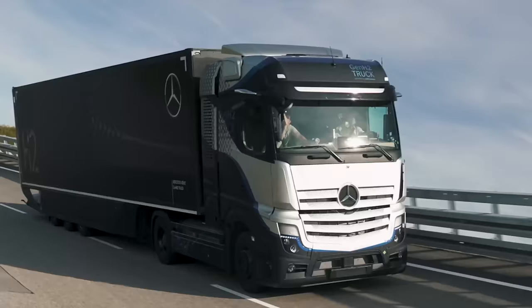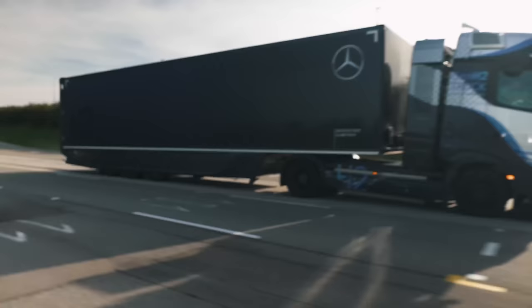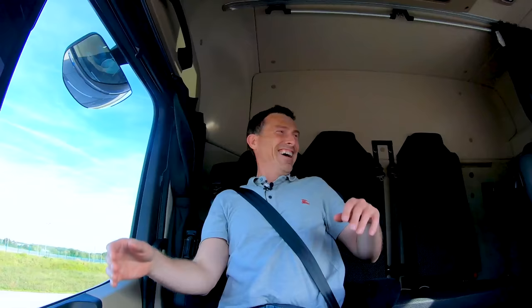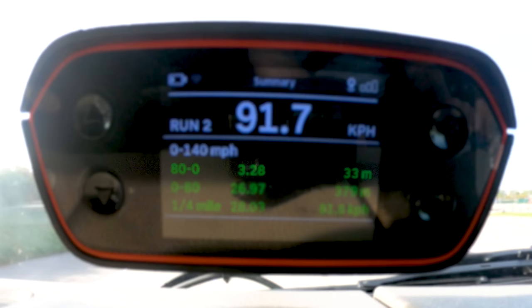Let's see how quick this truck can stop from 80 kilometres an hour. It stopped from 80 km/h in just 33 meters - look at all the tyre smoke, that is insane. So that's a safe truck, and it's an environmentally friendly truck. It is the truck of the future.